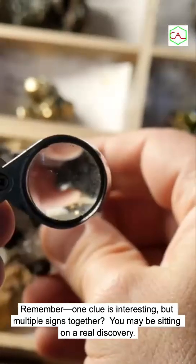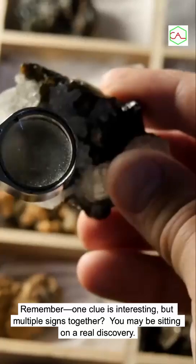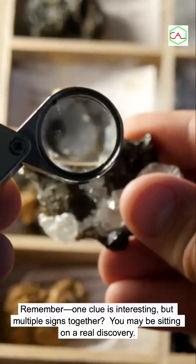Remember, one clue is interesting — but multiple signs together? You may be sitting on a real discovery.